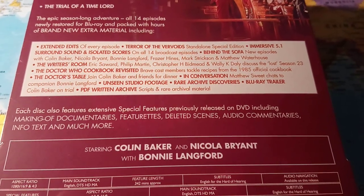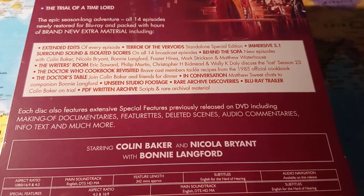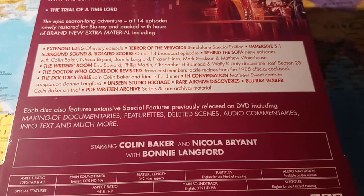5.1 surround sound — you can see all those. And the one I'm really looking forward to is the conversation with Bonnie Langford being interviewed by Matthew Sweet, so that should be quite good.